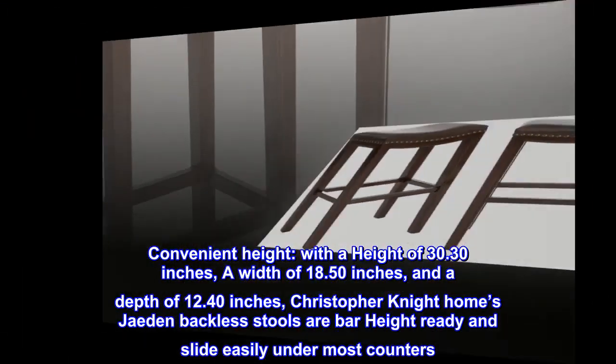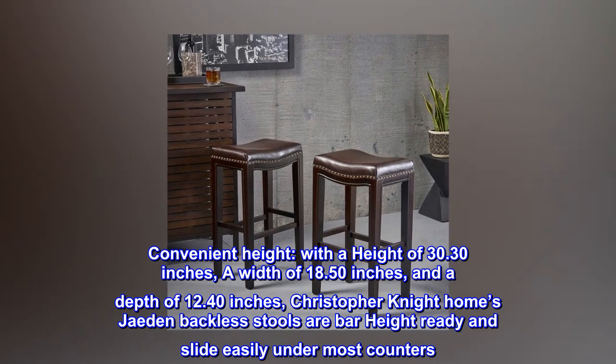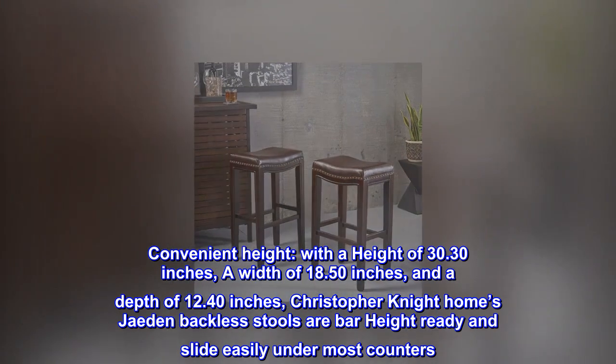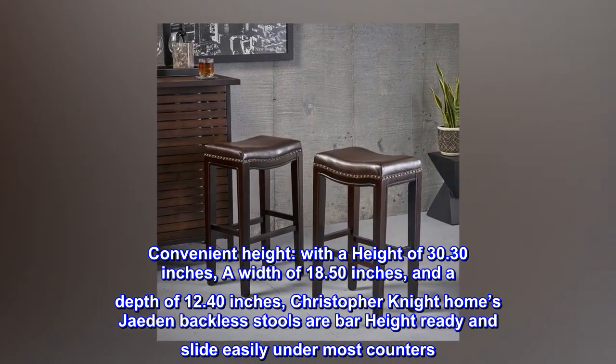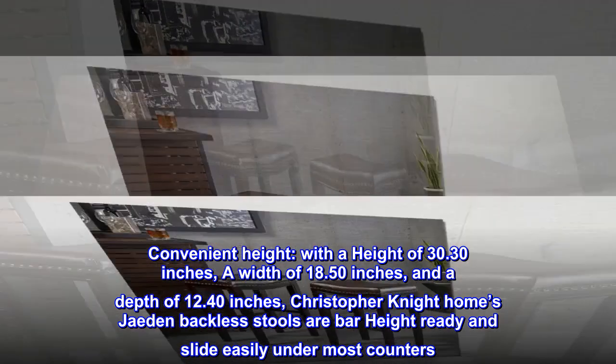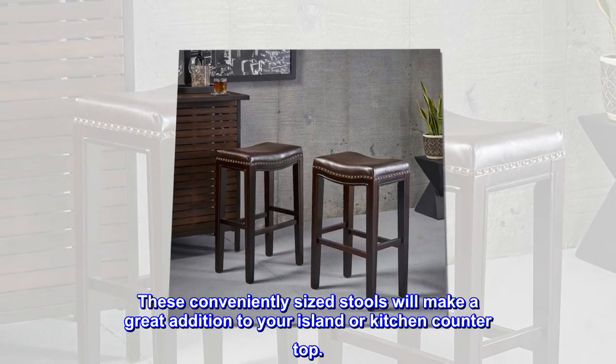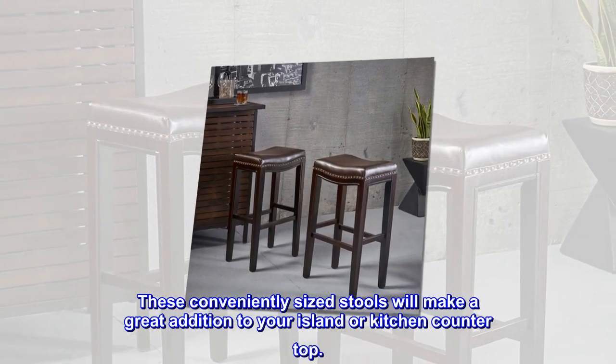Convenient height. With a height of 30.30 inches, a width of 18.50 inches, and a depth of 12.40 inches, Christopher Knight Holmes Jaden backless stools are bar height ready and slide easily under most counters. These conveniently sized stools will make a great addition to your island or kitchen countertop.